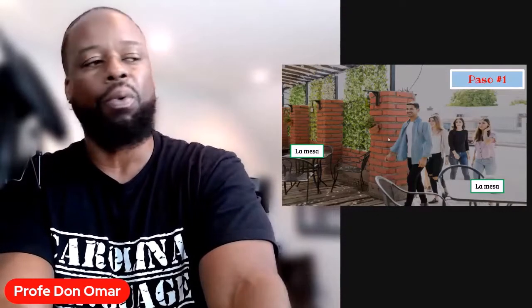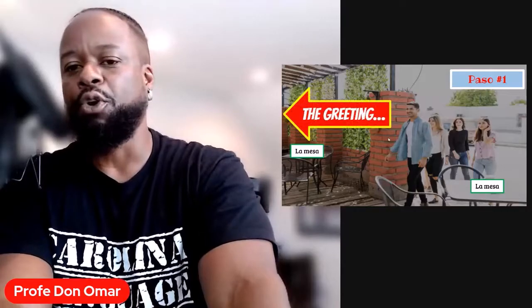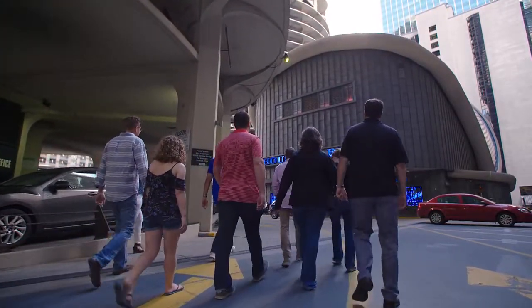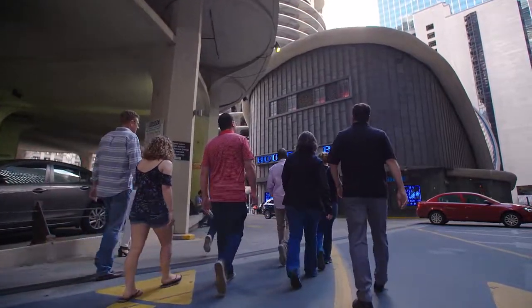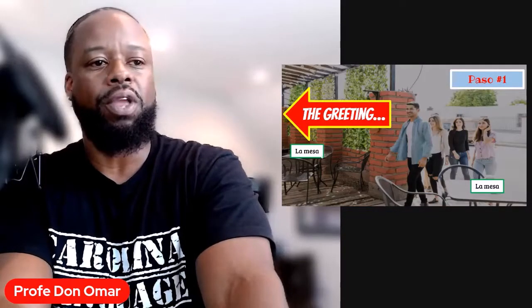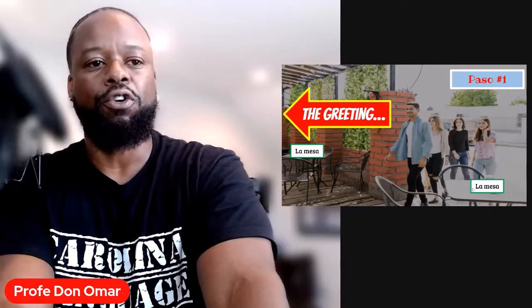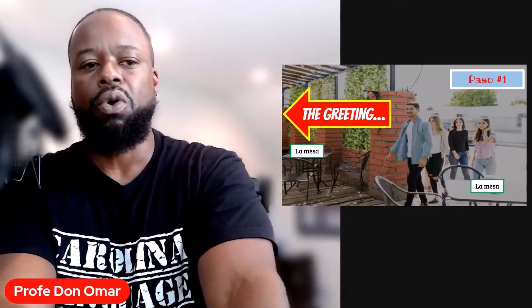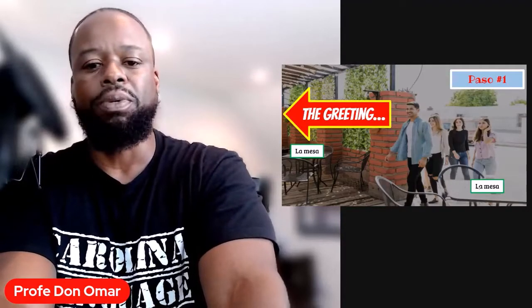Damas y caballeros, aquí tenemos paso número uno. Ladies and gentlemen, here we have step number one. What is step number one? We are talking about the greeting. You are rolling up to the door al restaurante. Make sure you're getting these palabras de vocabulario — these vocab words. La mesa is the first one. La mesa. Esta es una mesa — this is a table. La mesa, you're going to need that word momentarily.